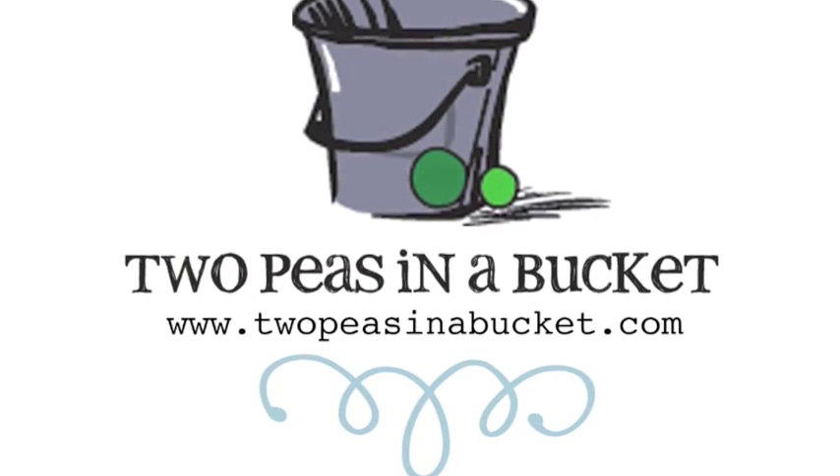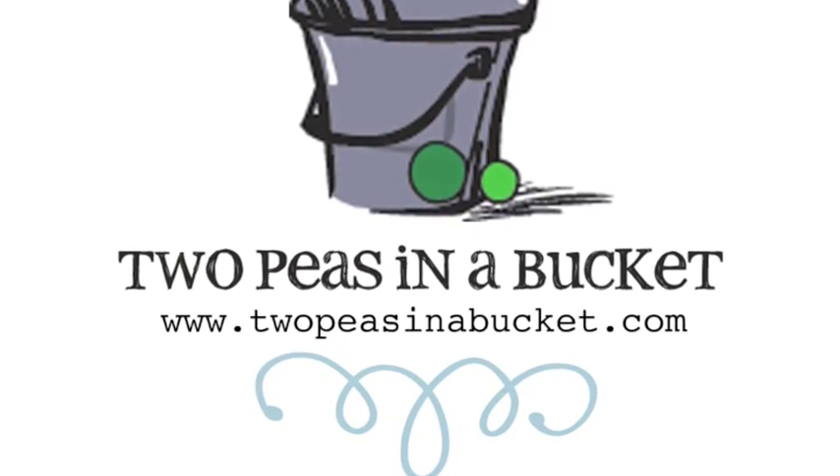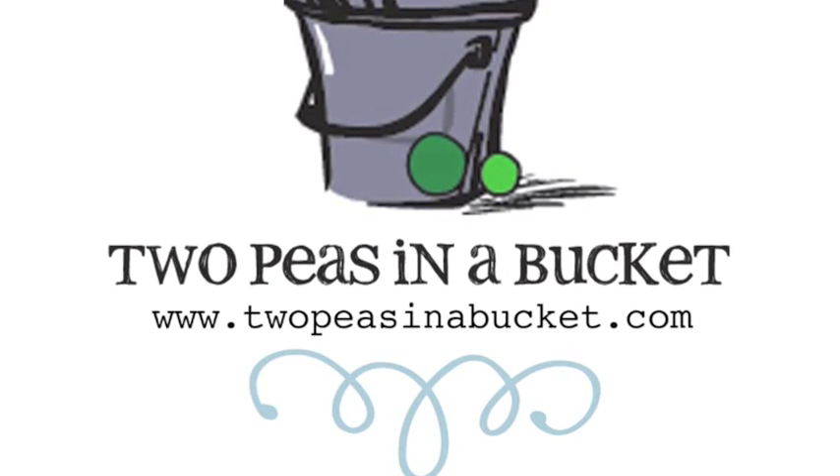Thanks for watching this week and I'll see you next time with a new adventure. Join us next week for the continuing adventures of Glitter Girl at twopeasinabucket.com.